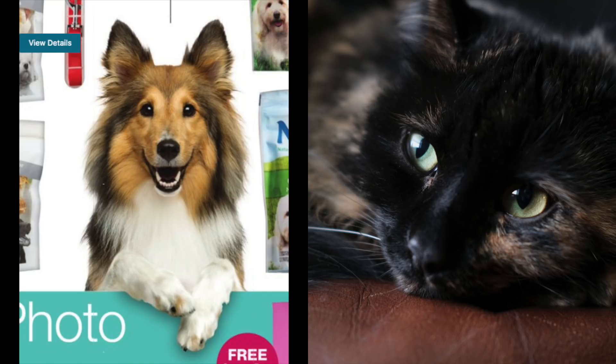The final honorable mention is just a cute photo from the flyer of a Collie that looks like it could be best friends with Suzu — they both have long shaggy fur. Let me know in the comments if you agree. That's it for this video — as always, thank you so much for watching and I'll catch you in the next one.